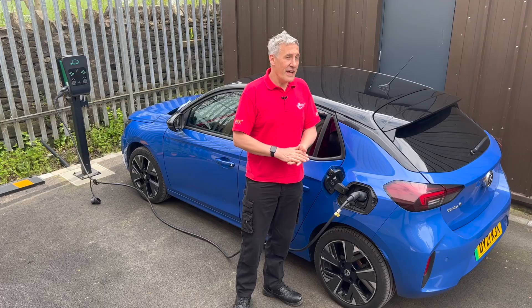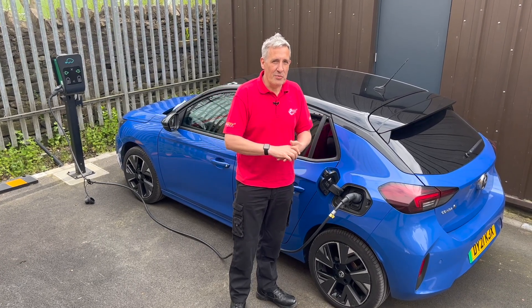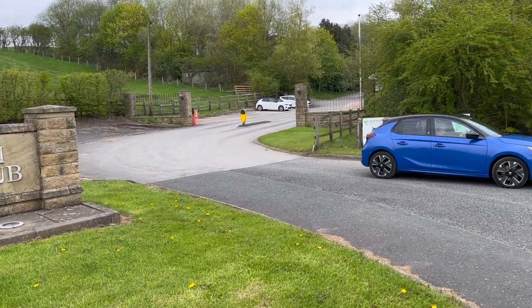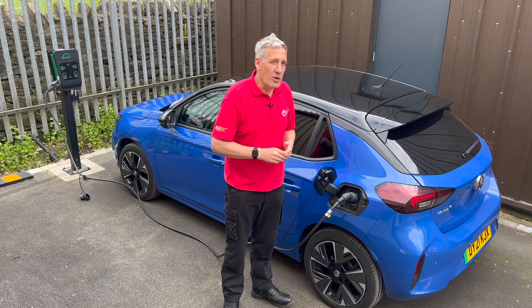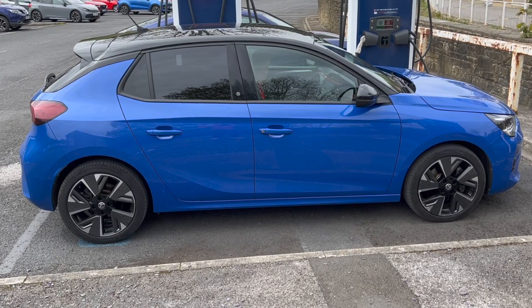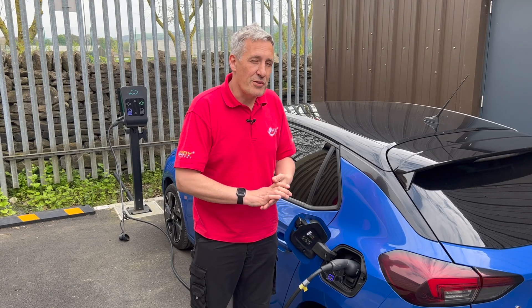Destination — or 'guesstination' — charging, as I heard it referred to earlier this week, implies you're going to be somewhere for some time. That could be a business meeting or perhaps a round of golf. Either way, you're going to be there for some time and all you need is enough charge to get you back on the road, on the way home, or to a DC fast charging station. This Vauxhall Corsa E has a 50 kilowatt-hour battery and three hours of destination charging is enough to put 70 miles worth of range into that battery.